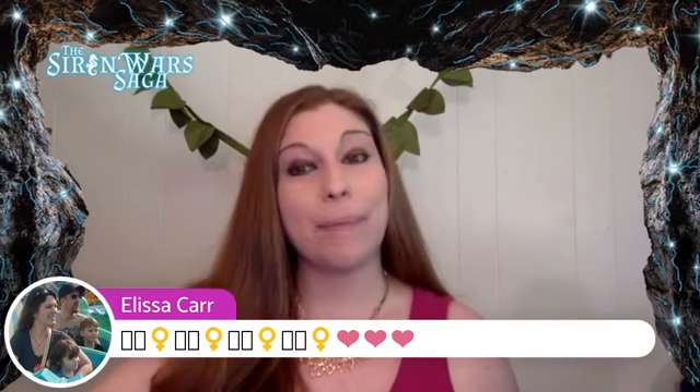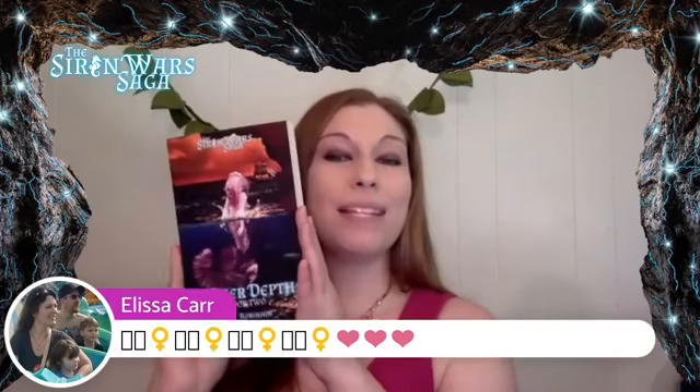If you guys have not checked out my video on the characters of the Siren War, make sure you do. I've introduced all my mermaids, my mermen, my sirens, and we haven't talked about the humans yet, but we're definitely going to potentially be meeting some humans inside of Darker Depths. There are a lot of interesting things going on inside of the Siren Wars saga.